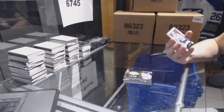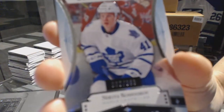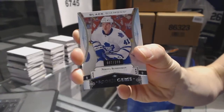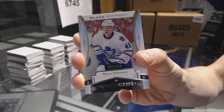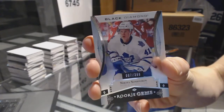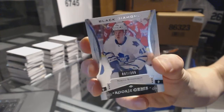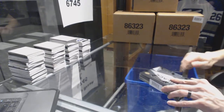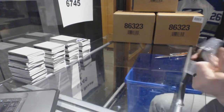And a rookie gems, number out of 399, for the Toronto Maple Leafs — Nikita Soshnikov. Woo! And box 5 to finish the case off.